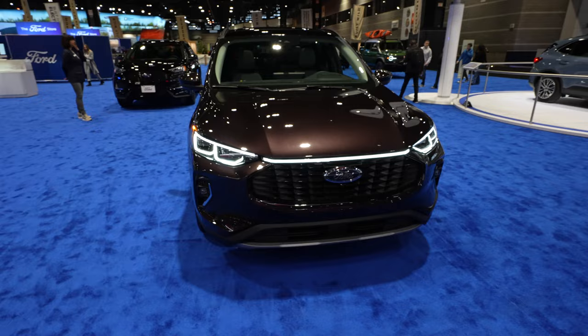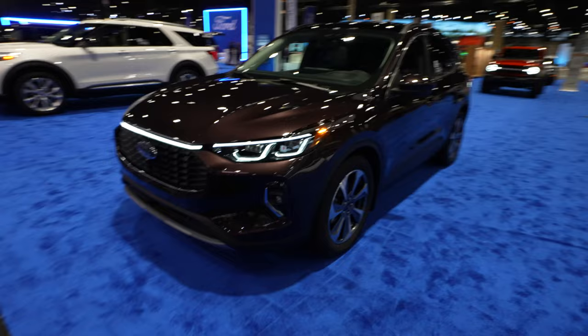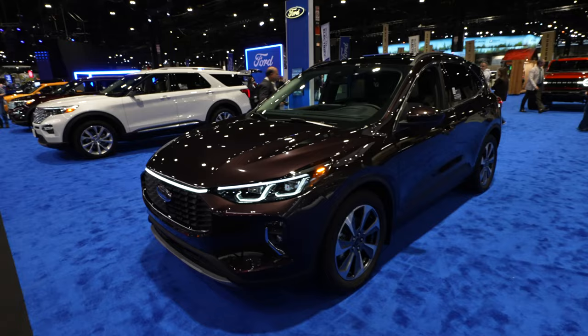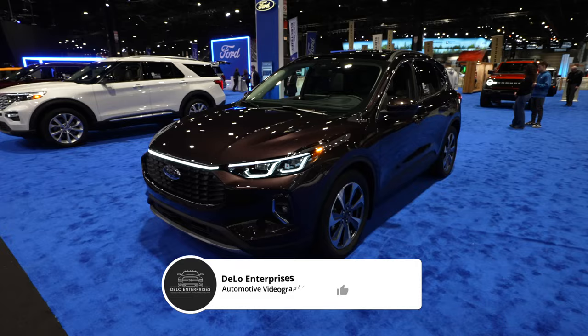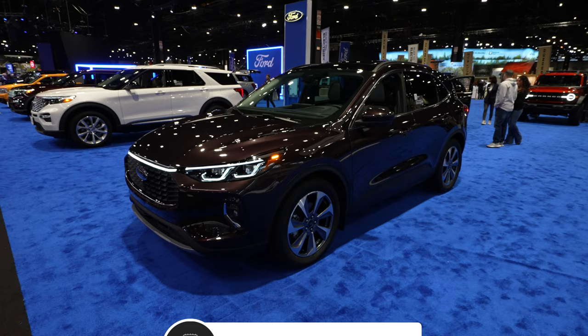Tons and tons of cool features on these SUVs. Again, being 2023, I believe this is the Cinnamon Tint Coat Metallic, is what the Ford product specialist was saying — I believe it's new for 2023, she said. And Platinum is the first year that the Escape is getting the Platinum trim. Very, very cool. Very nice, sporty-looking Escape, and it isn't even the ST line.